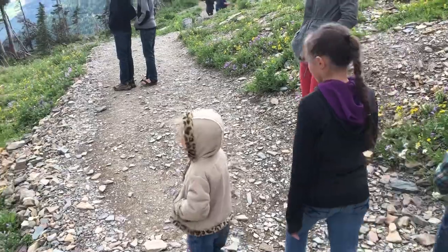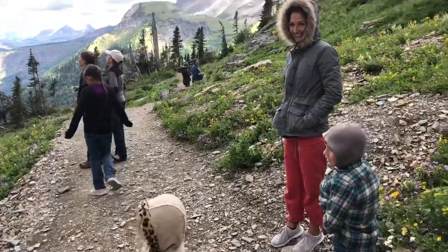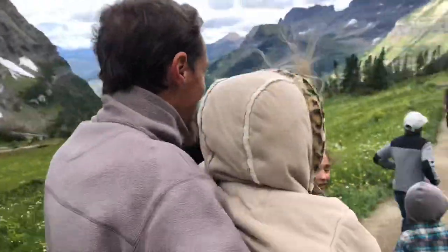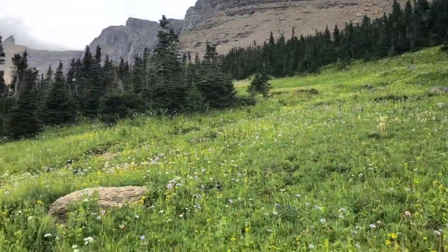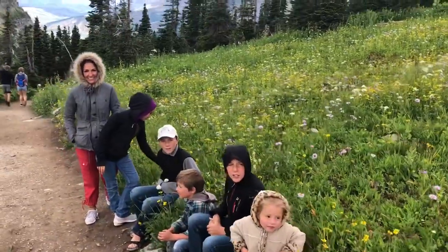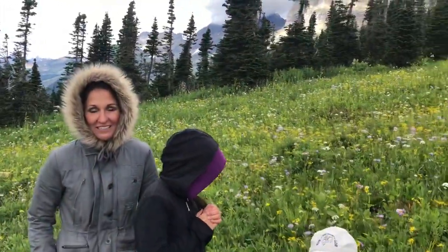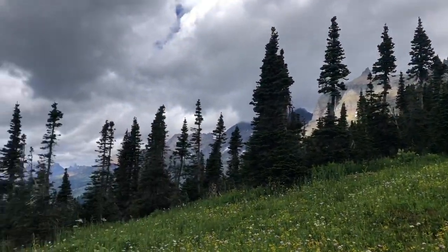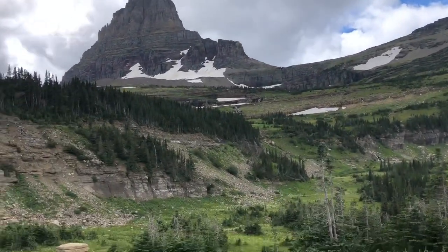Chloe, are you cold? It's chilly! We're taking a hike down here — look at all the pretty flowers, and there's my family. It's a little chilly, actually about 59 degrees and pretty windy. It feels really cold because we had temperatures in the 90s, but it's really pretty around here. The view is amazing. That's Mount Clements up there and that's the road we came in on.